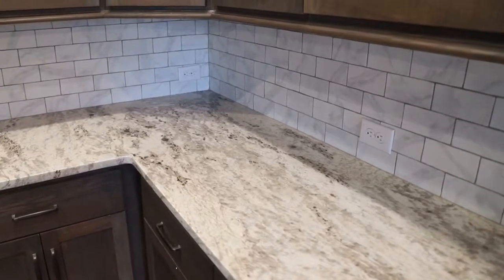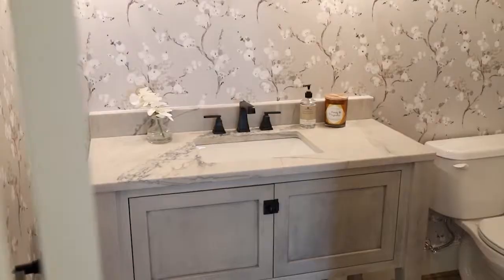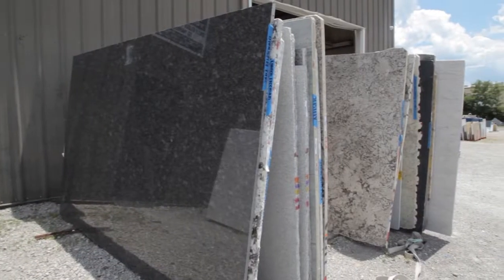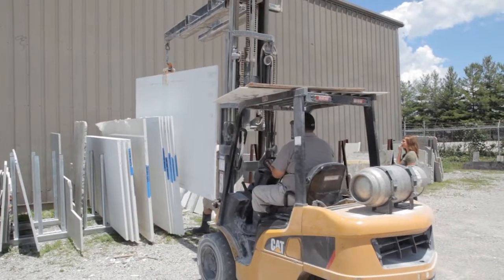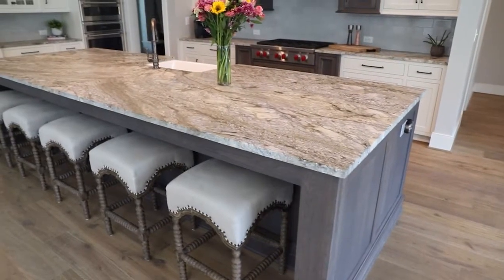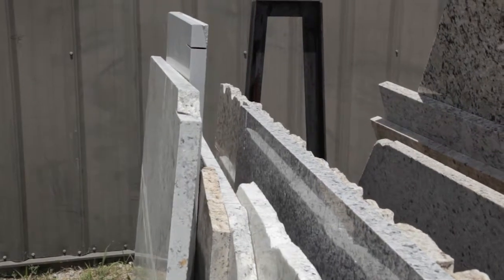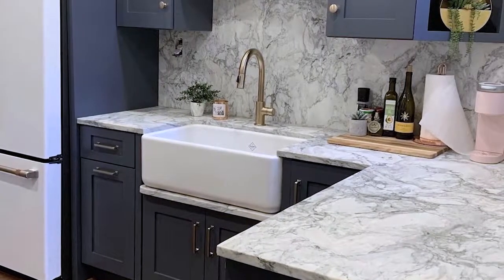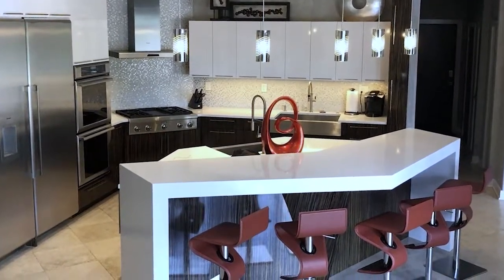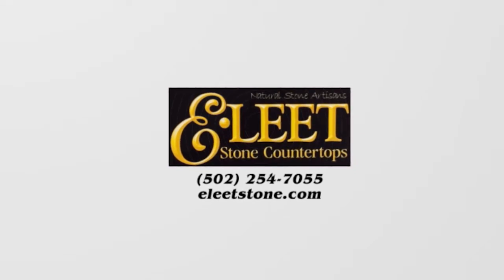The right countertops make a big difference in the overall look of your kitchen cabinets, wet bar, and vanities. From choosing the perfect quartz or natural stone to fabrication and installation, Elite Stone Countertops will help guide you through the process. Family owned since 2004, Elite Stone Countertops offers quality service, a wide variety of products, and same-day free estimates.